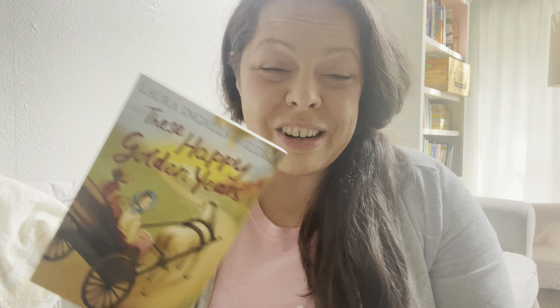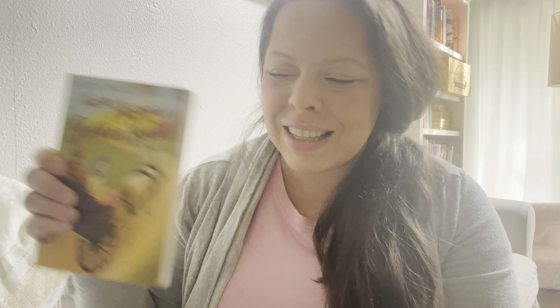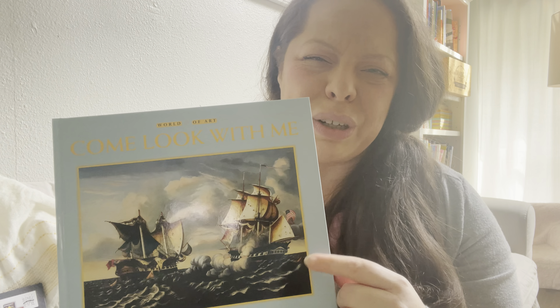We haven't started this yet — if you saw my other video, we'll be starting this when I figure out the book order and why our curriculum has us doing it that way. We'll be working through the Little House series. On Rosh Hashanah, this book will be in my morning basket. This week we read this one, and our curriculum said to read this one and this one. We'll also be starting a book where we do one picture a day or a week, however we want to do it.